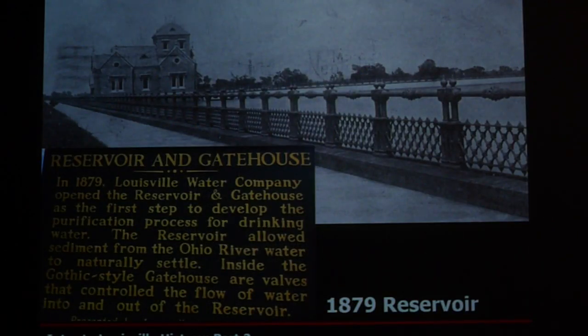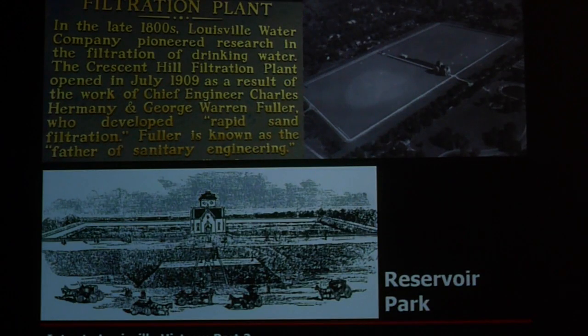Continuing our advance: our water supply kept improving. In 1879, they built the reservoir, which still operates today, giving us clean water from the Ohio River. We are constantly rated very high on our public drinking water here.